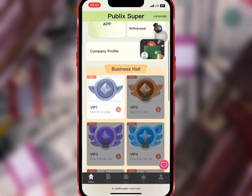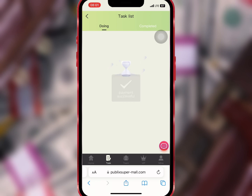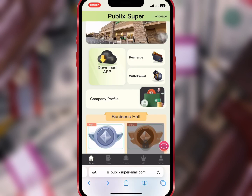Now I will go to the home page and tap on VIP one at the business hall. Here I'll select one of the tasks and tap on Submit to complete it. I'll repeat the same process until I'm done with all five tasks. It is successful, so I will go to Withdraw on the home page.